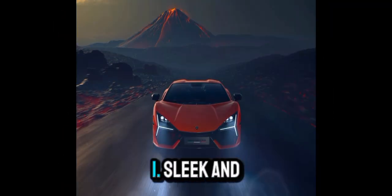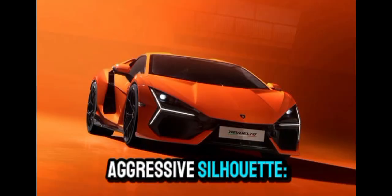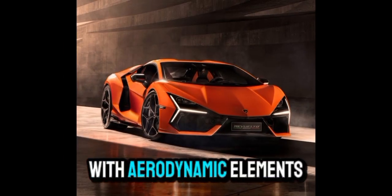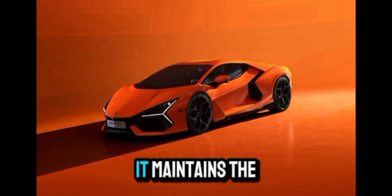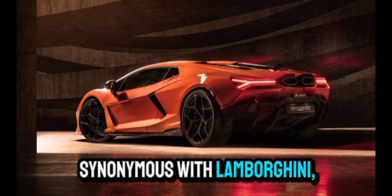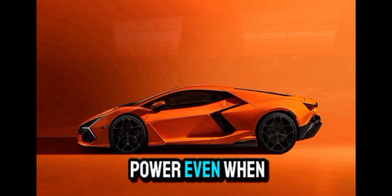Exterior design — sleek and aggressive silhouette. The Revuelto's design is sharp and aggressive, with aerodynamic elements inspired by aerospace engineering. It maintains the low, wide stance synonymous with Lamborghini, emphasizing speed and power even when parked.